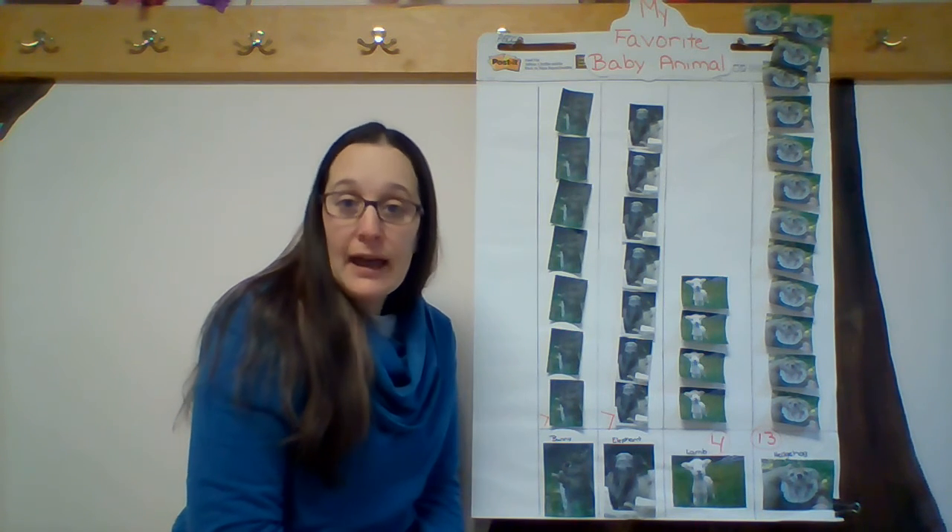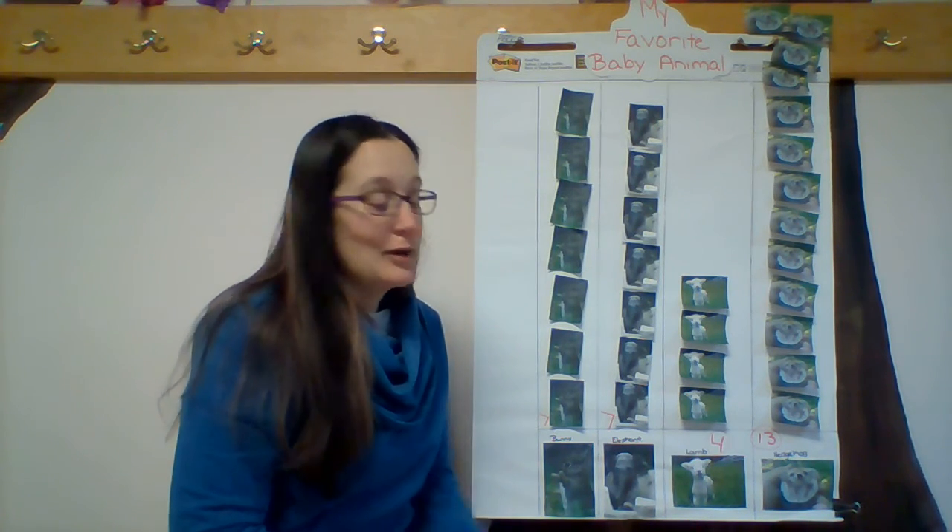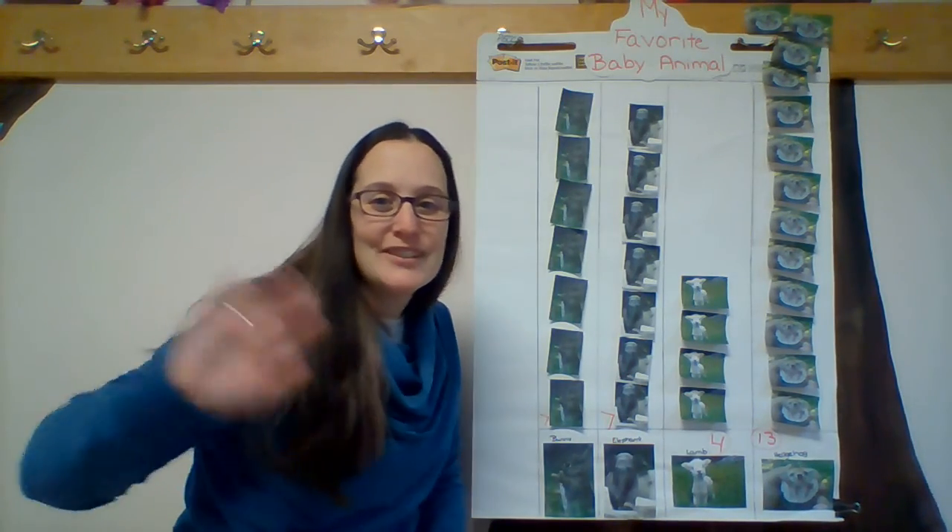I want to thank everybody for choosing an animal and participating and coming back to see which one won. Remember, it was a cute little hedgehog over here. Have a good day, everybody.